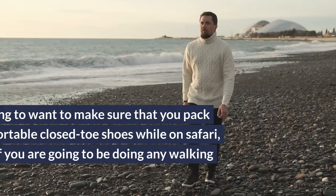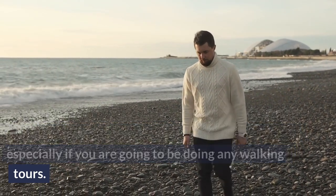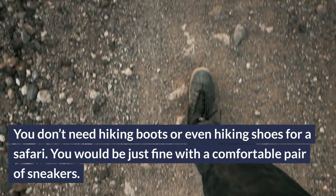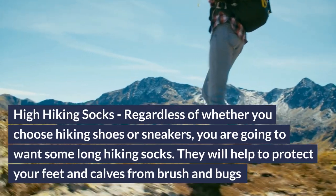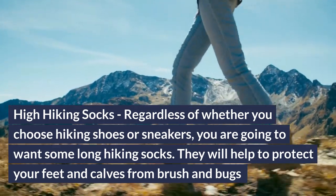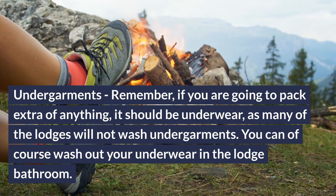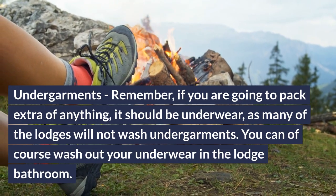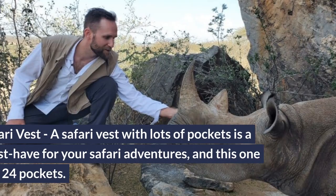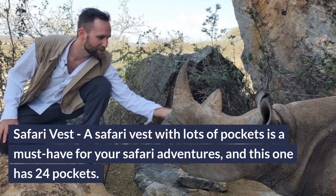Men's shoes for safari: make sure you pack some comfortable closed-toe shoes while on safari, especially if you are going to be doing any walking tours. You don't need hiking boots or even hiking shoes — a comfortable pair of sneakers will do just fine. High hiking socks: regardless of whether you choose hiking shoes or sneakers, you are going to want some long hiking socks to help protect your feet and calves from brush and bugs. Undergarments: if you are going to pack extra of anything, it should be underwear, as many lodges will not wash undergarments — you can of course wash them out in the lodge bathroom. Safari vest: a safari vest with lots of pockets is a must-have for your safari adventures, and this one has 24 pockets.